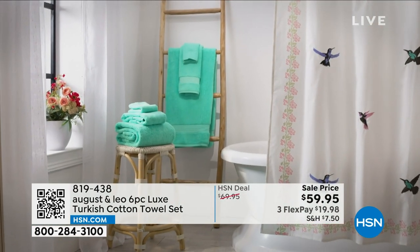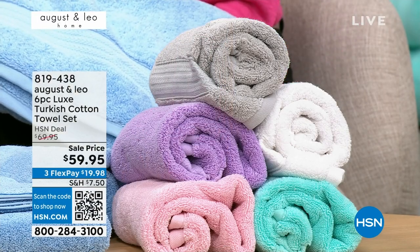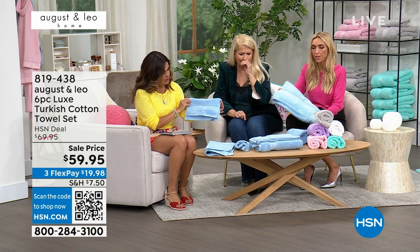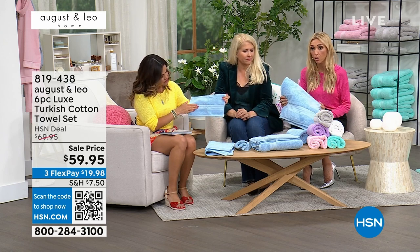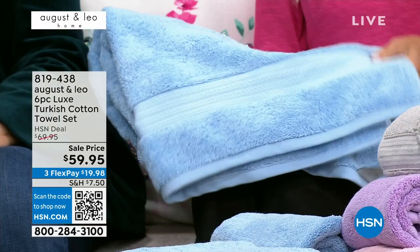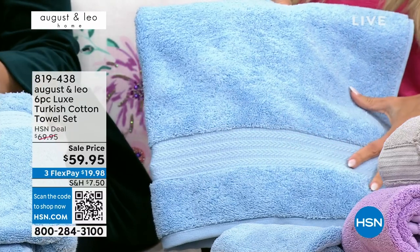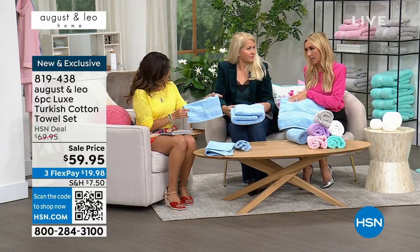Every time you wash them, it's almost like they bloom more and more. They get fluffier. And don't use a dryer sheet with towels — it kind of weighs them down and coats them. Did you see the Dobby trim on this? That's that beautiful trim here. Lonnie and I really wanted to pick something that went with all home decor — whether you have more traditional, contemporary, or ultra-modern style, this still works because it's just a beautifully tailored, sophisticated Dobby trim. Very, very high-end.